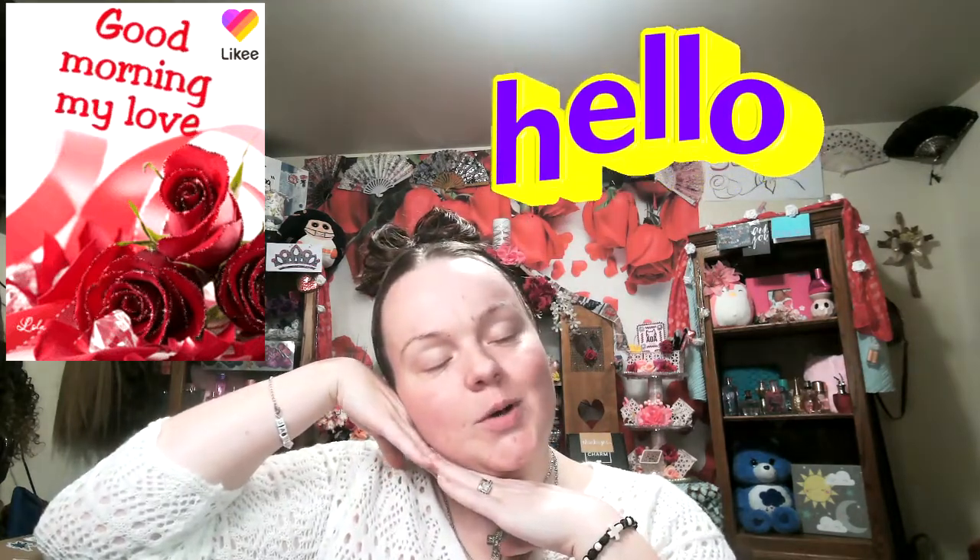Hello everybody and welcome back to my channel Everything Random. This is your host Jennifer, the Unique Rose. As always, if you subscribe to my channel I will subscribe to yours, if you turn on your notification bell for me I will turn mine on for you. I apologize for being makeup-free again, and today my allergies are really on the fritz — my nose wants to itch. My allergies are really bad today.